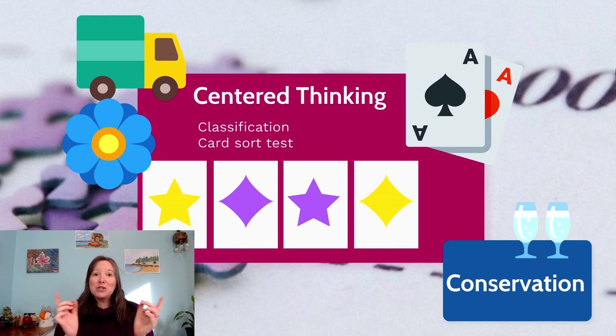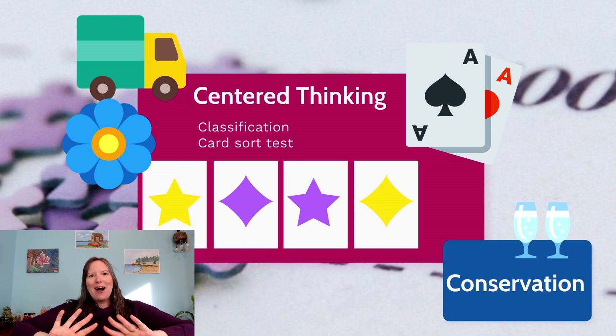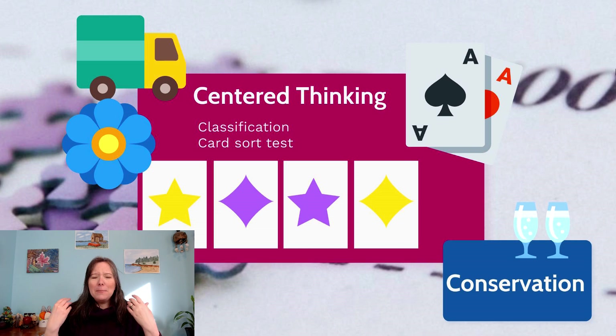But what happens is if we switch the rules — if we previously told them to sort by color, and now they are to sort by shape — they continue to sort by color. They continue to sort by what they were first told. This has to do with their inhibition, their ability to stop their impulses, but it also has to do with their centered thinking. Now you're asking them to think about these cards in two dimensions — in color and in shape — and it's hard for them to focus in those two very distinct ways.